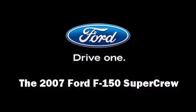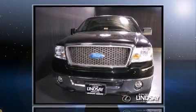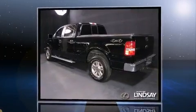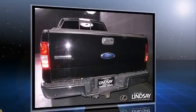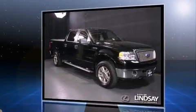Take command of the road in the 2007 Ford F-150 SuperCrew. A 5.4-liter V8 engine pairs with a sophisticated four-speed automatic transmission, providing a smooth and predictable driving experience. Four-wheel drive allows you to go places you've only imagined.